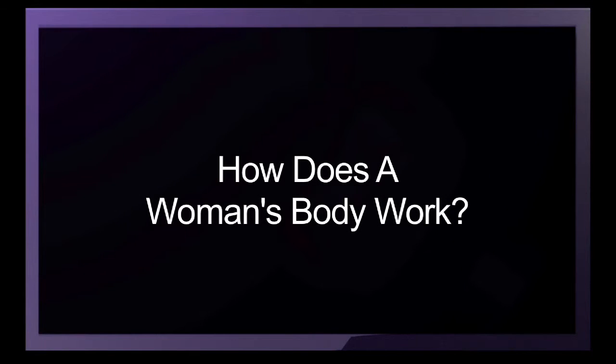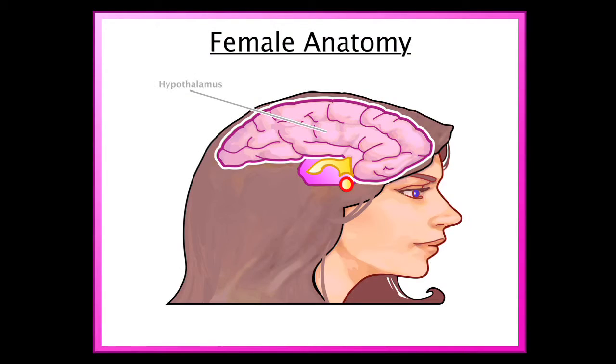Like men, women's fertility is also orchestrated from the pituitary gland in the base of her brain. But unlike men, women's reproductive organs are inside her body.